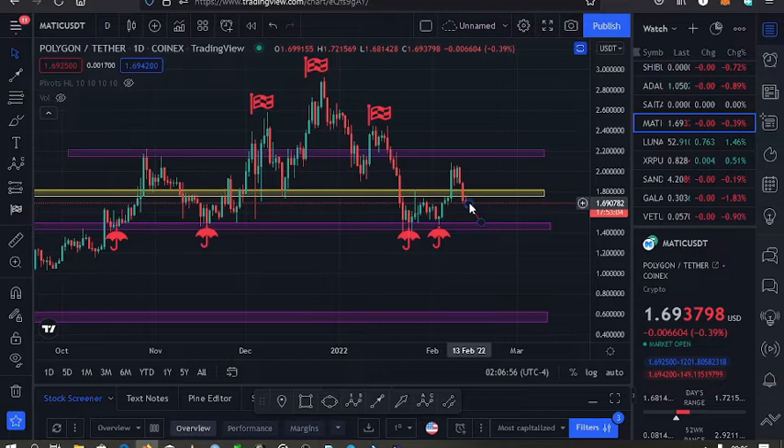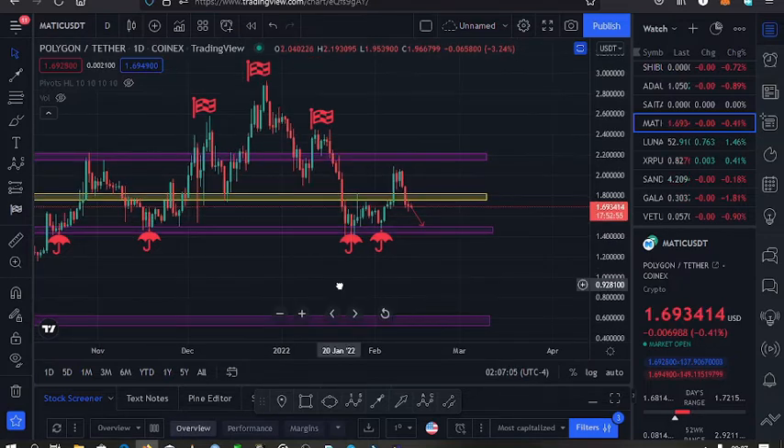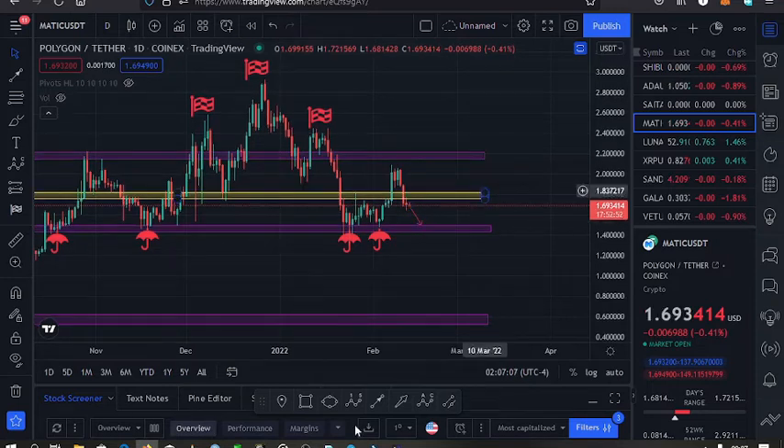The second scenario is that we continue lower, touch support on the $1.49 mark, and based on past history, I'd expect us to find support there. Once that support holds, we can have a bounce back to the upper side and maybe break the resistance on the $2.2 mark. That's the second case scenario I expect to play out.